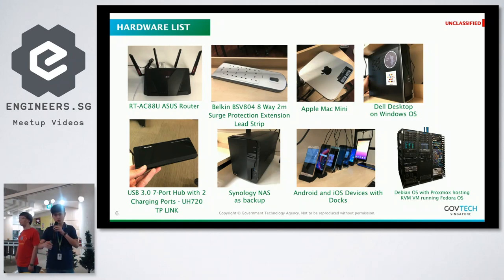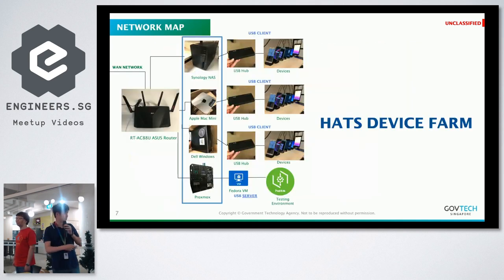I'd like to show this first so we can walk you through step by step how we actually build everything together. We have a router, a surge protection power strip, two Mac Minis, two desktops, a lot of hubs, one Synology NAS, docks, and server hardware to run VMs so that we have enough memory and ensure there won't be any memory issues when we run parallel testing.